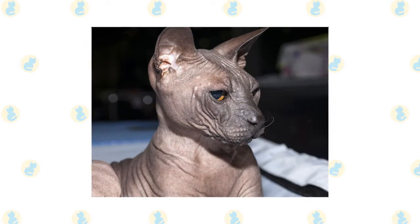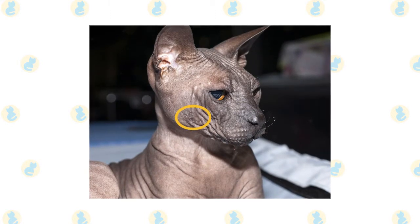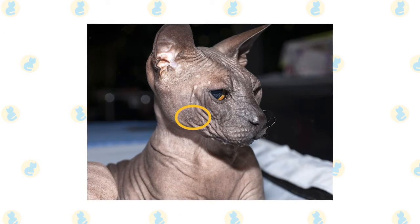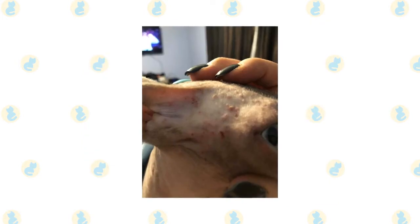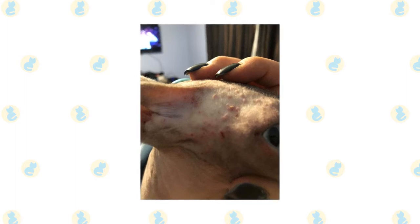Cat acne is most common on the chin or around the mouth, but it can be present anywhere on the body. Appearing as small bumps, it often looks similar to the blackheads or whiteheads that humans get. Some cats have a single breakout, while others have recurring symptoms. If the condition is severe, you may notice redness, and even nodules or bleeding scabs.